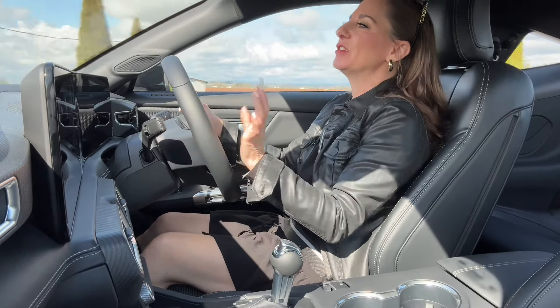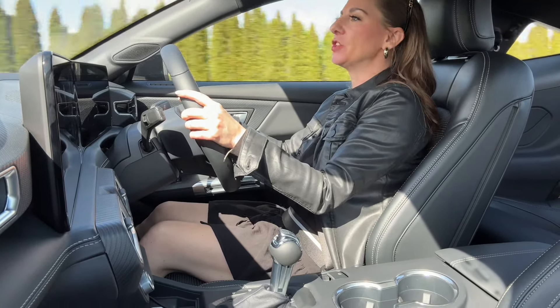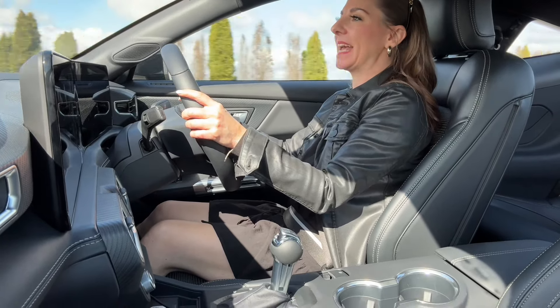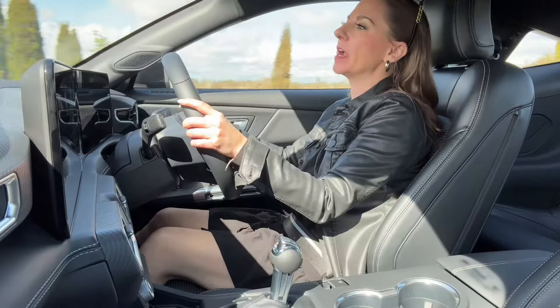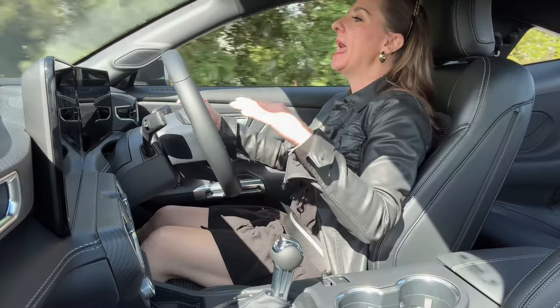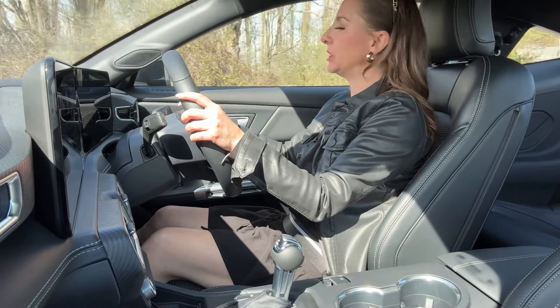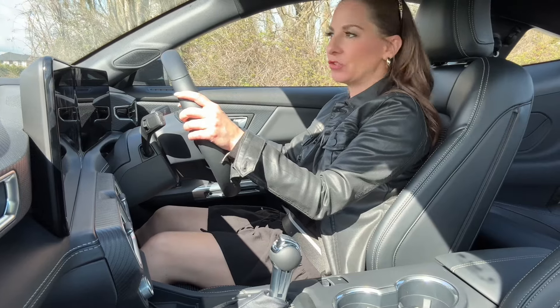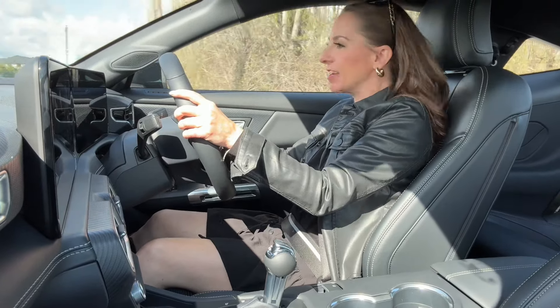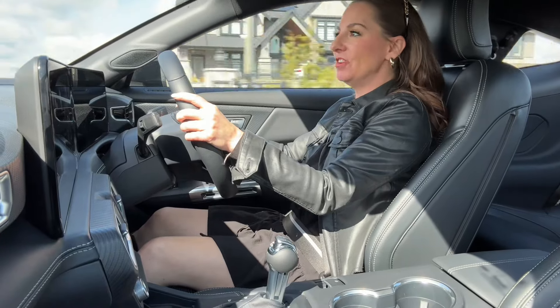This 2.3-liter turbocharged four-cylinder EcoBoost gets 315 horsepower and 350 pound-feet of torque with a standard 10-speed automatic transmission. I am shocked at how much fun this is to drive. I know the 5-liter V8 is going to be a lot of fun too — I have that coming soon.